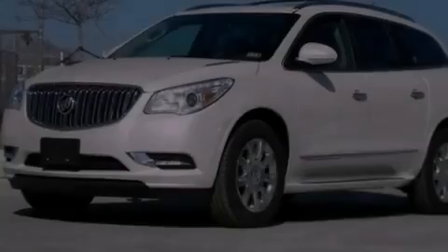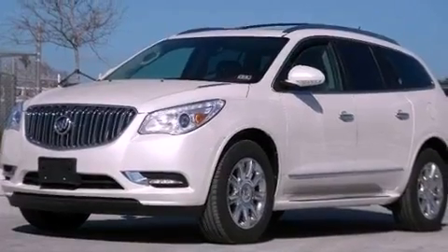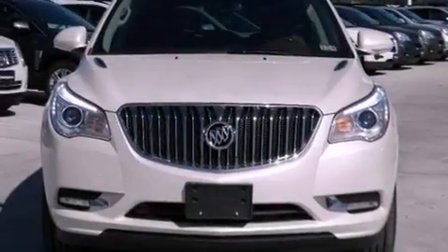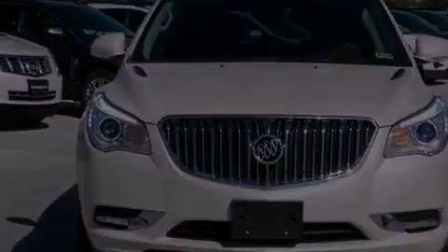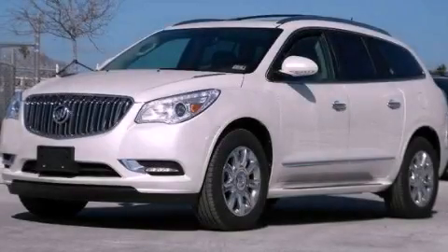An illuminated driver's side vanity mirror, an anti-lock braking system, air conditioning with automatic climate control, and chrome wheels. Stop by today and test drive this automobile for yourself.